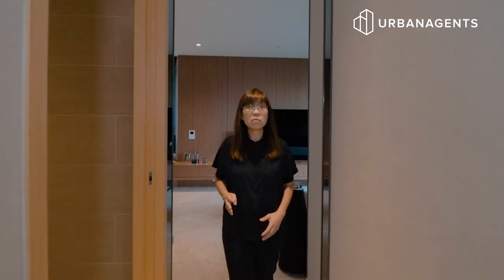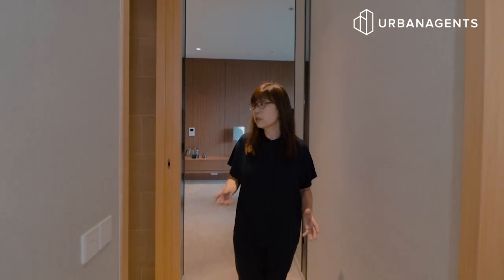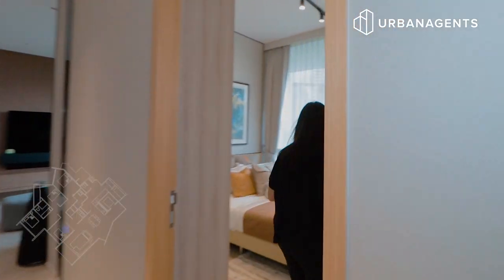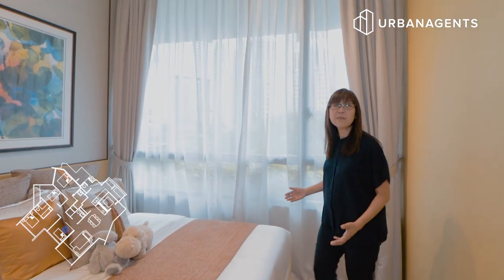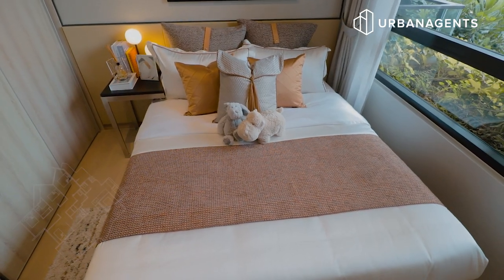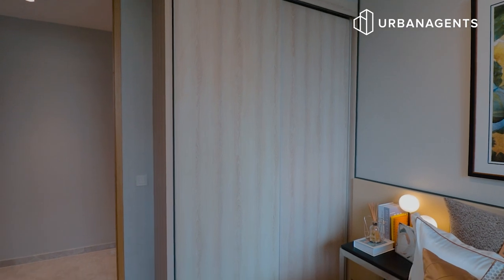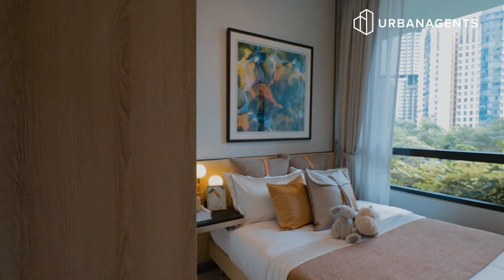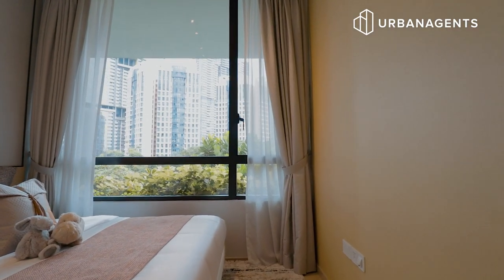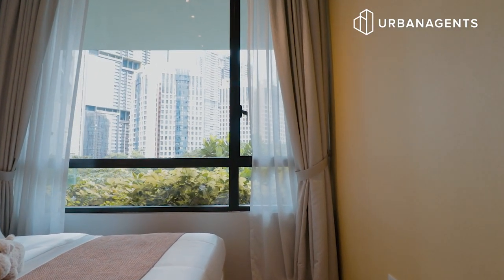Let's take a look at the four bedrooms. We have two common rooms that share the common bathroom, a junior master and a master room. This is the first common bedroom. It fits a queen size bed easily. The wardrobe is floor to ceiling, giving you lots of space. And look at this huge window — it allows fresh air and sunshine.